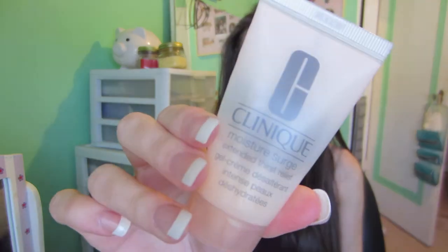I almost forgot one — the Clinique Moisture Surge Extended Thirst Relief moisturizer. It's honestly amazing for dry, oily, combination, or normal skin — any skin type. It's the best moisturizer I've ever used and I would definitely repurchase. That's all for this video; links and products will be listed down below. Hope you enjoyed — catch you next weekend!